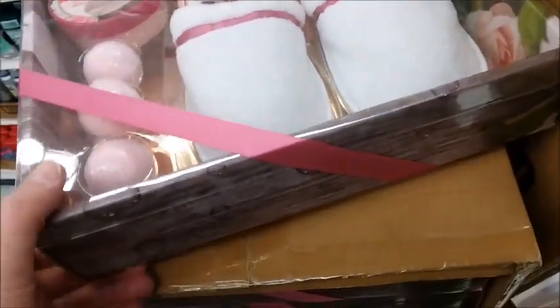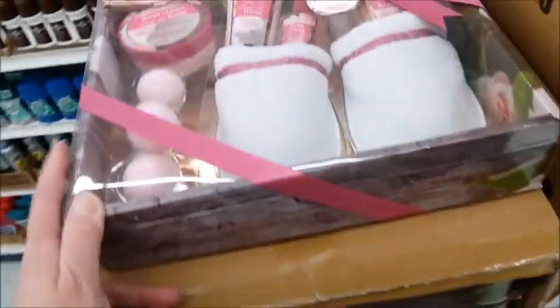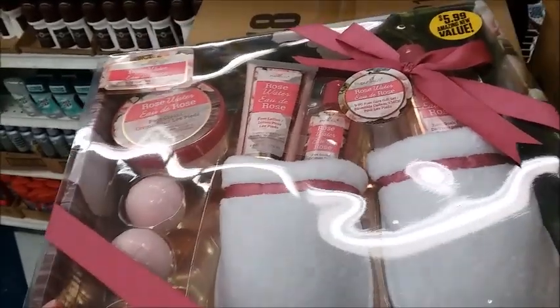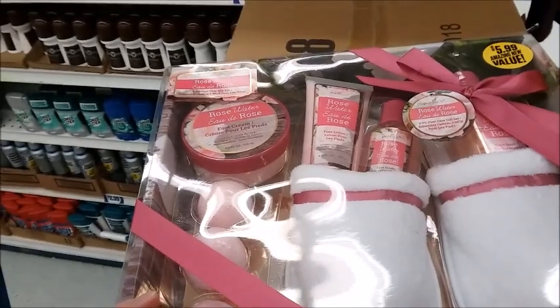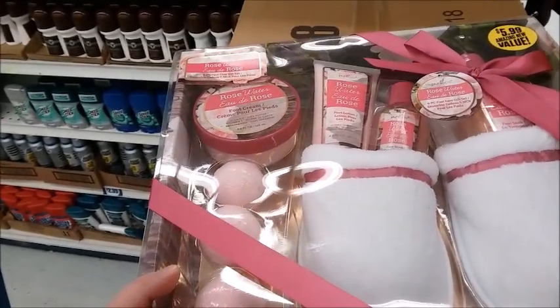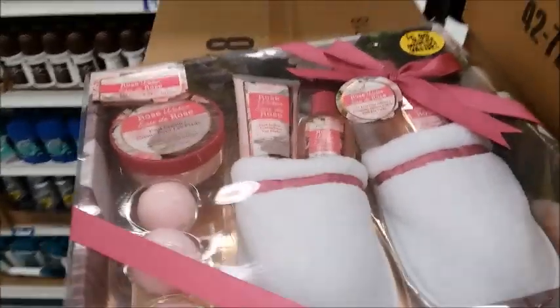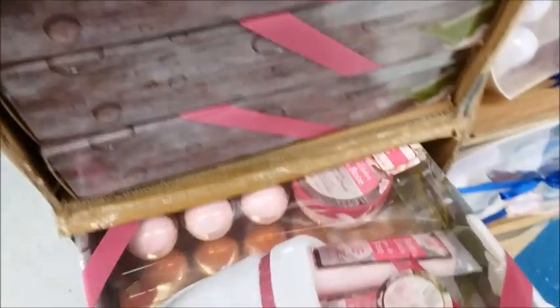I decided to get one of these for my sister, my two sisters, and my friend, but I don't think it would fit in the box I'm going to send her. So I think I'll just get one — well, maybe I'll get two. Yeah, I'll get two of these.